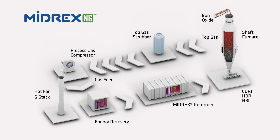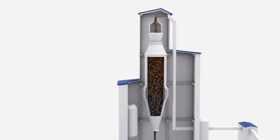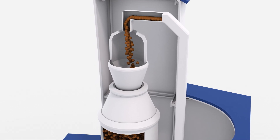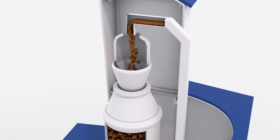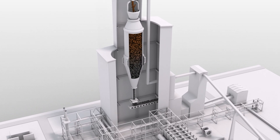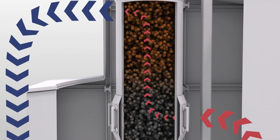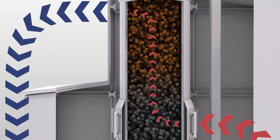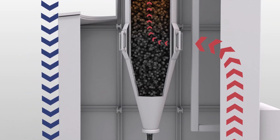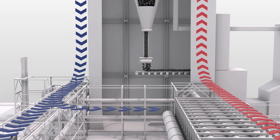The main feature of the MIDREX process is the reduction furnace. Raw materials in the form of either iron oxide pellets or lump iron ore are fed into the top of the furnace. The hot reducing gas, consisting mostly of hydrogen and carbon monoxide, flows upwards through the iron ore. This hot gas strips the oxygen from the iron ore and converts it to metallic iron, which is discharged at the bottom of the furnace.